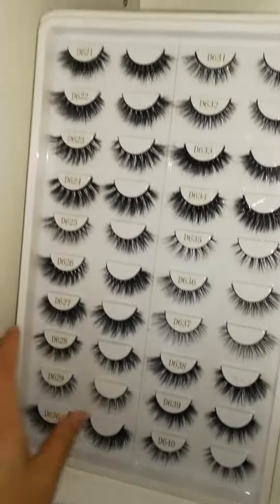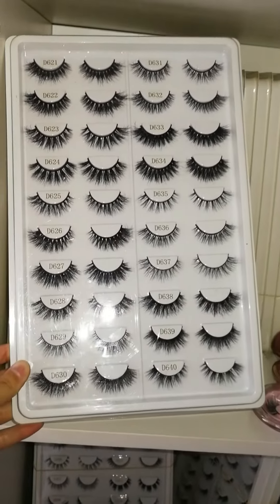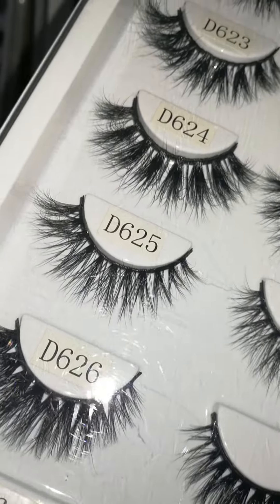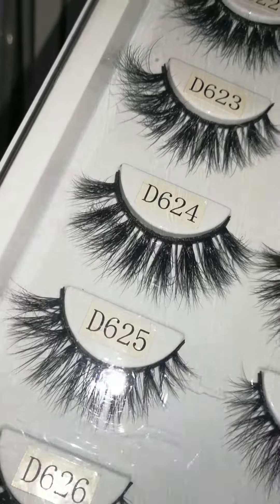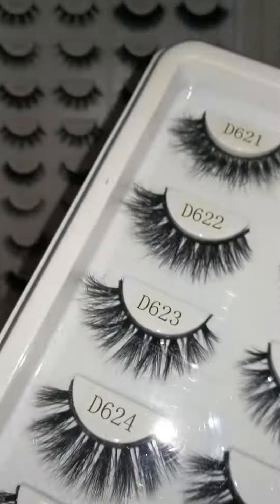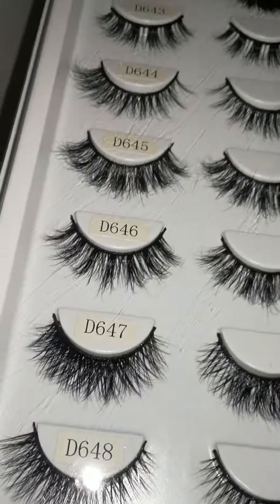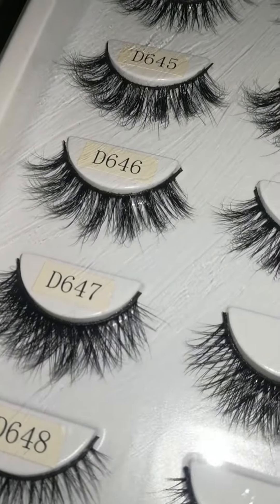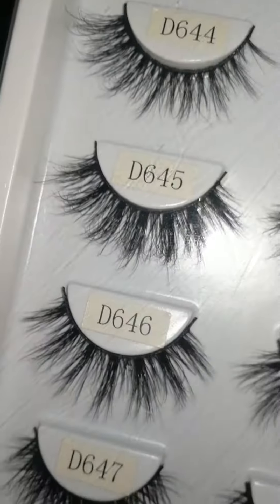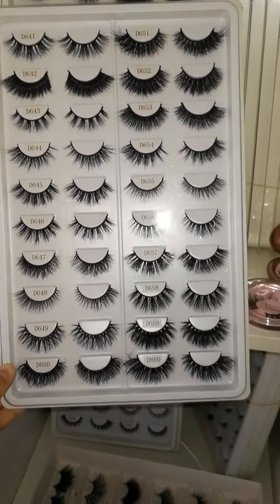There are also some other styles I will show you. You can see our 3D fluffy filling — each hair is curled individually at the same angle, so it looks like multiple layers, but it's not messy; it's smooth and very beautiful.